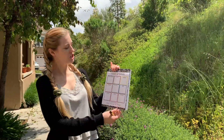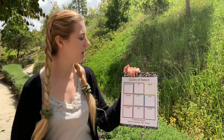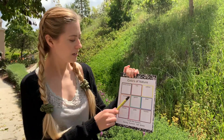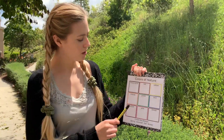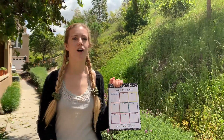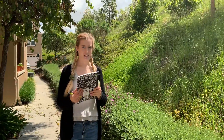Right here I have a checklist with all the different colors I am going to be looking for in nature. We have black and white, red, yellow, orange, green, blue, purple, pink, and brown. I am going to be looking for all of those colors on our nature walk today. So let's get started.